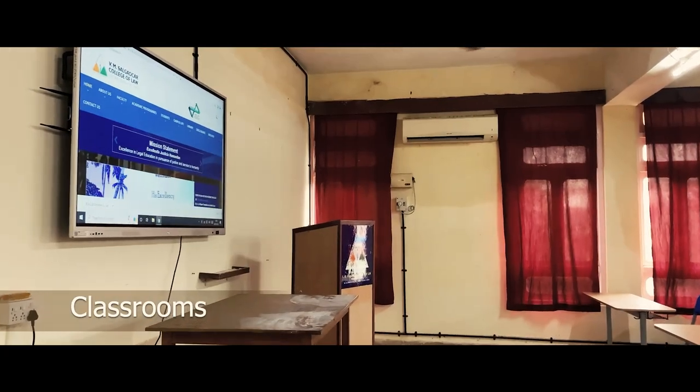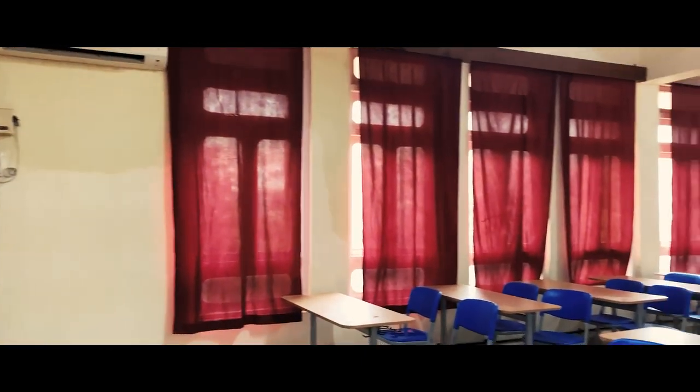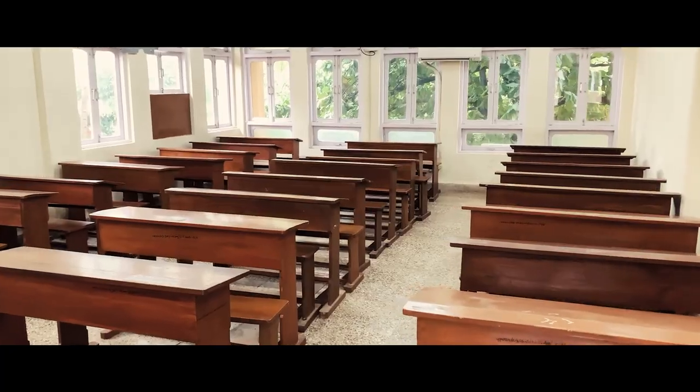To facilitate learning, the college is provided with a sufficient number of spacious and well-ventilated classrooms, all of which are air conditioned. All classrooms are also equipped with smart boards and have an internet connection.